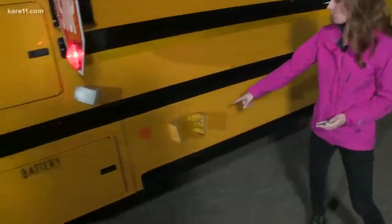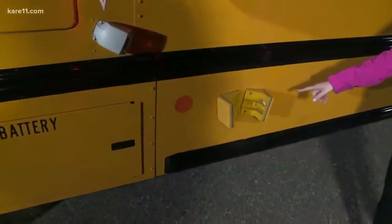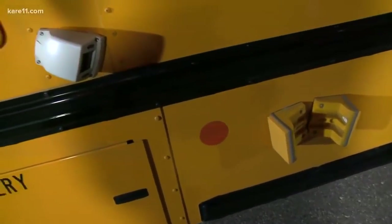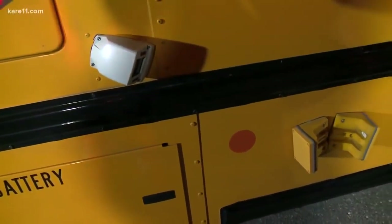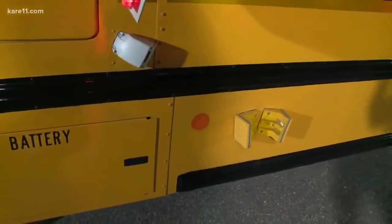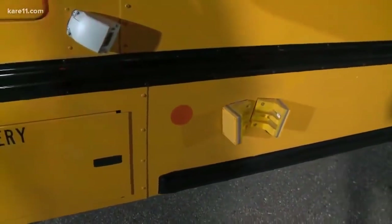What's on it are these two radar sensors right here when this stop arm comes out. It also has cameras as well. And what these things do is they measure the distance and speed of an oncoming car. And if a car is about to pass a school bus, this is what happens.